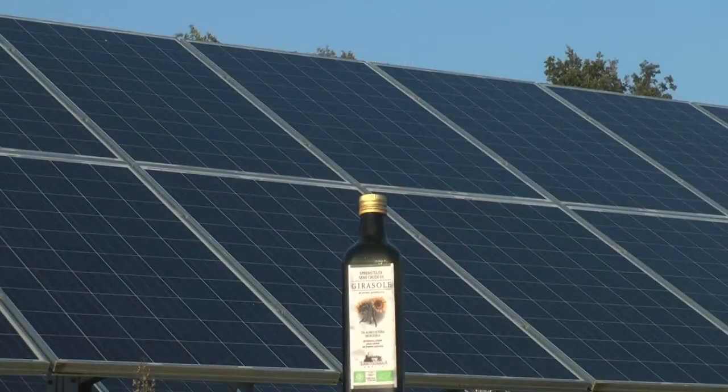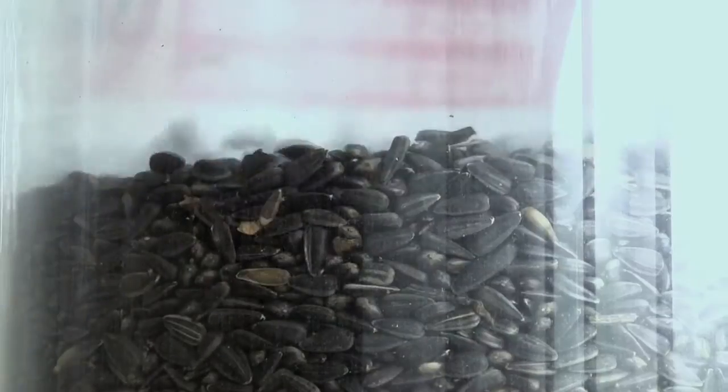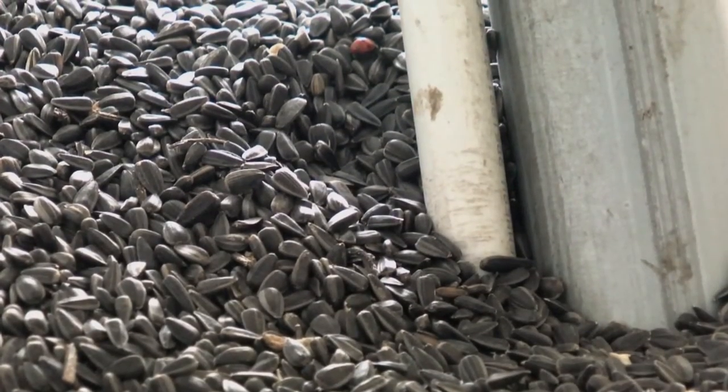From seed to bottle, all steps of production are performed at the farm, which runs on solar power. Our sunflower seed oil is rich in linoleic acid, which is shown to have heart healthy effects.